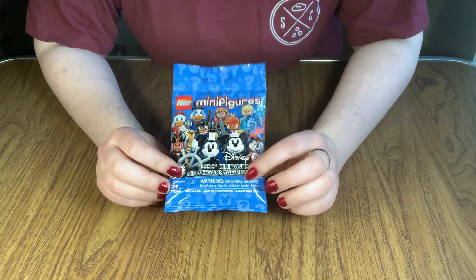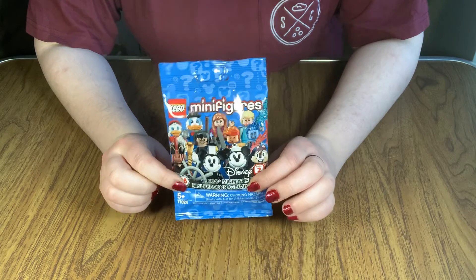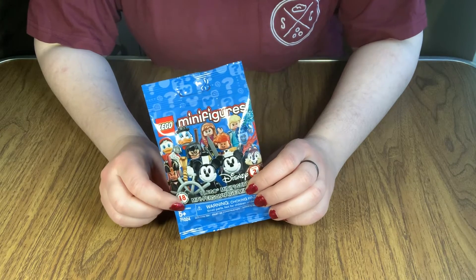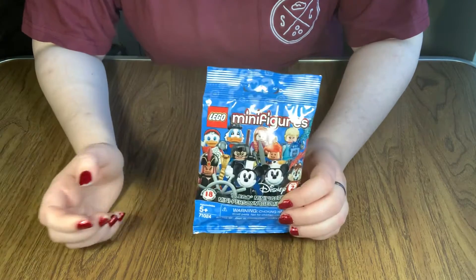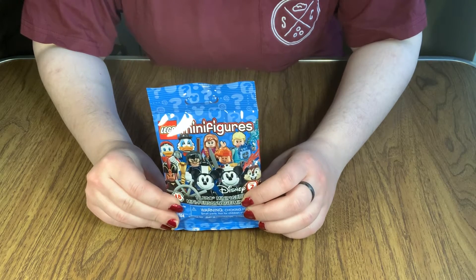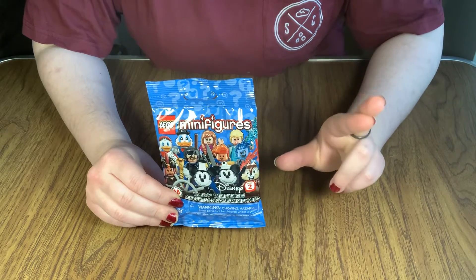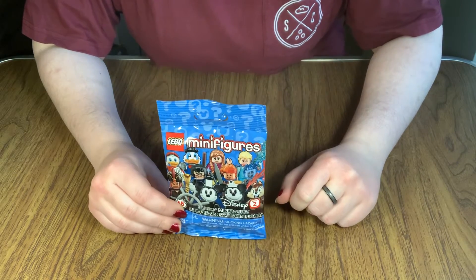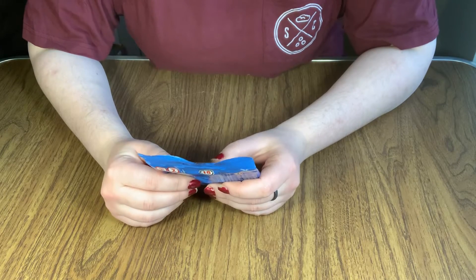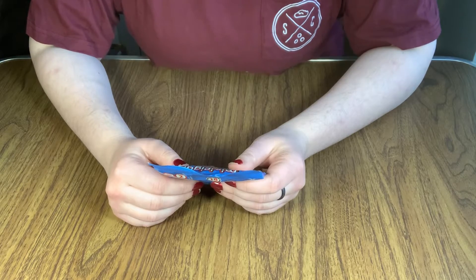Especially when it comes to these guys. And also because somewhere in this set is a couple of my favorite characters that I have not gotten yet. So, let's bring you on the journey to — fingers crossed — hopefully finding those minifigures. So, without further ado, and my very first Minifigure Monday, let's open it up and see if it's the one I'm looking for. Wouldn't that be fun?